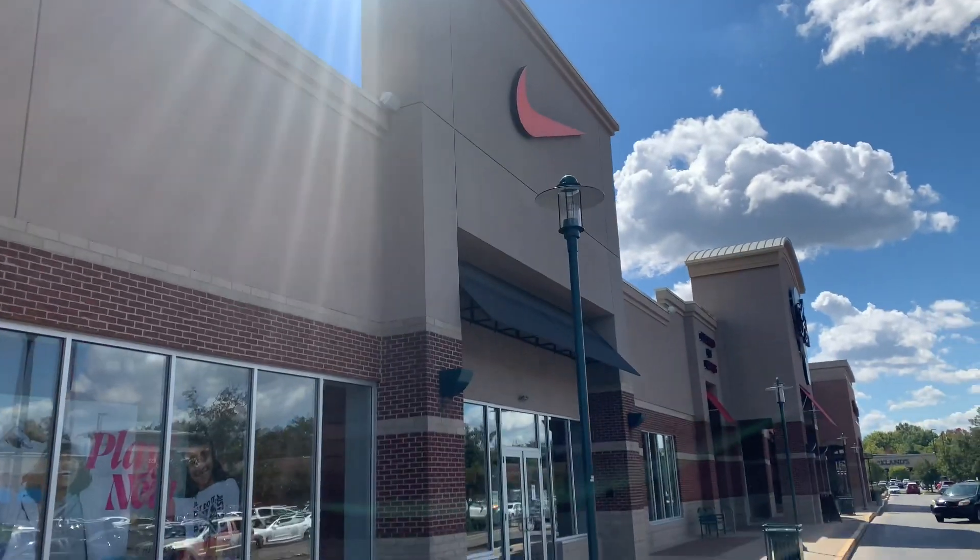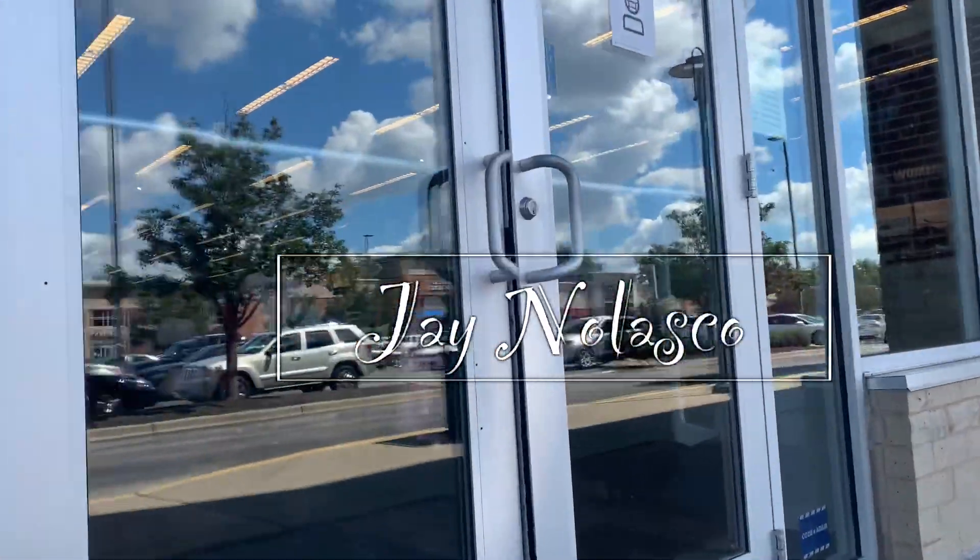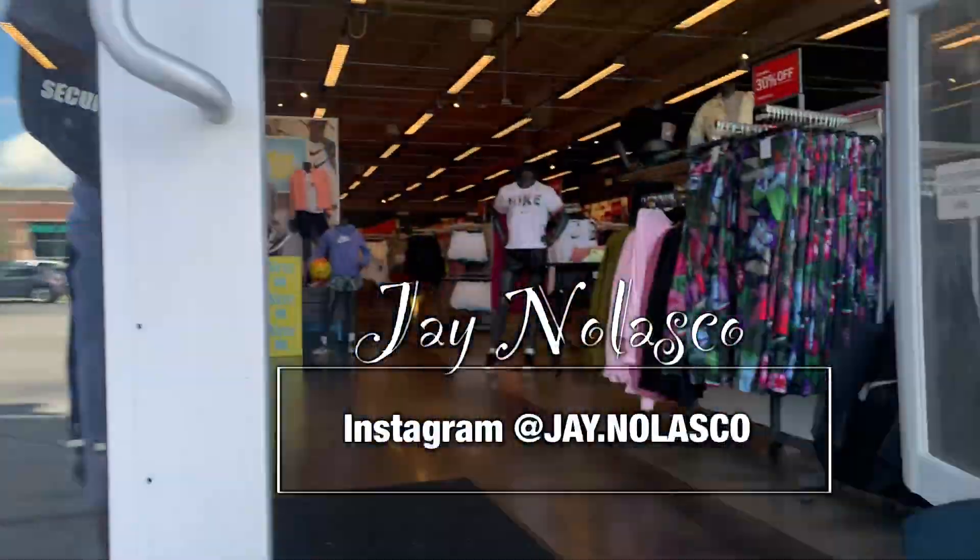What's up everyone, welcome back to the Nike Factory Store — your last clearance channel talking about lifestyle sneaker-related stuff. Let's see what we could find here — looks like we got some clearance already.